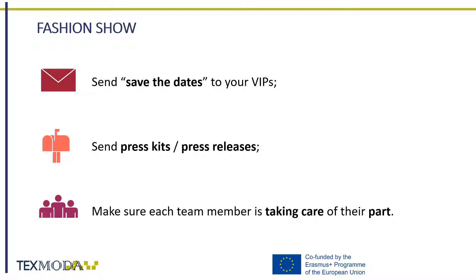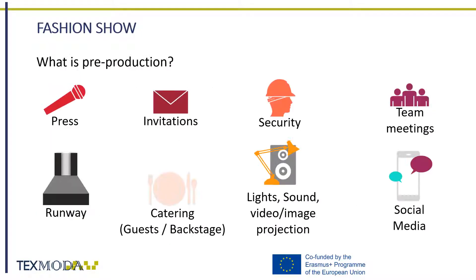After taking care of the venue, you should start sending save-the-dates to your most important guests. Take care of the press by sending them press kits and press releases. Make sure that every element of the team is taking care of their part, such as catering, security, seating chart, sound and lighting, models, etc., during each meeting.